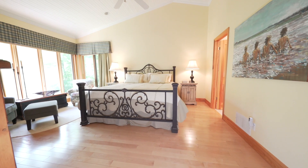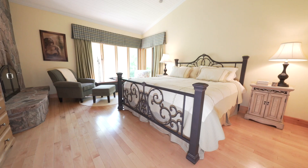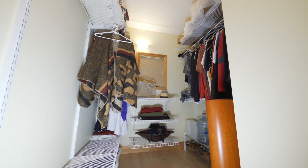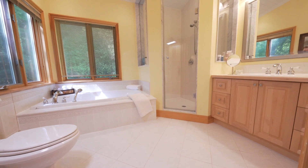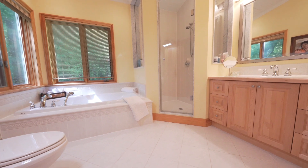The main floor master suite features cathedral ceilings, corner windows with lake and side views, a granite floor-to-ceiling double-sided wood-burning fireplace, walk-in closet, and a four-piece ensuite that features a six-foot air massage soaker tub with corner windows looking out to beautiful Haliburton forest, and a separate custom walk-in shower with frameless glass door and ceramic tile flooring.